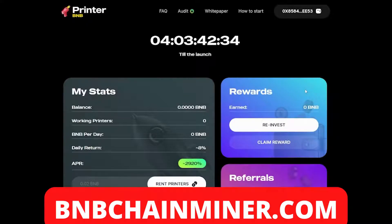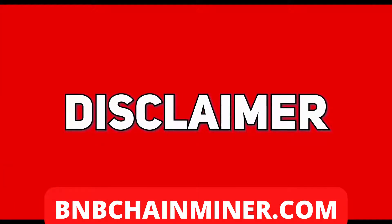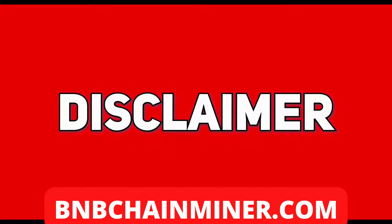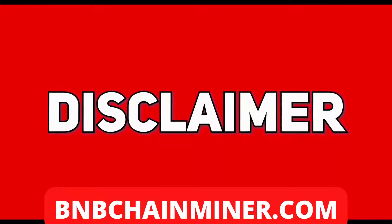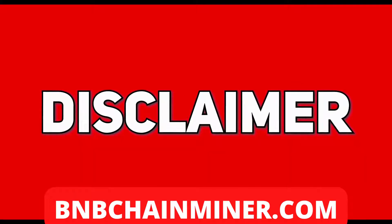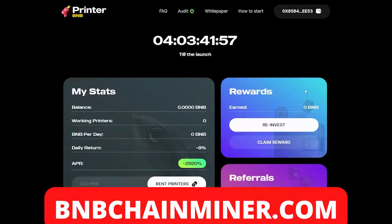What's up guys, today I have a new DeFi project called Printer BMB. Before we get into that, the disclaimer: I am not a qualified investment advisor. I do not provide investment or financial advice in any sort of form and will not be held liable to any person investing. Any information posted here, which includes ideas, opinions, and predictions, should be viewed for educational or informational purposes only and should not be taken as personal investment advice. As always, invest what you can afford to lose.